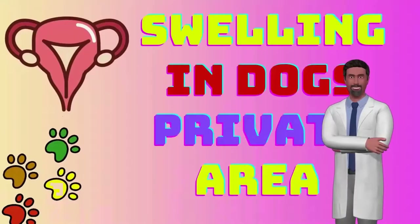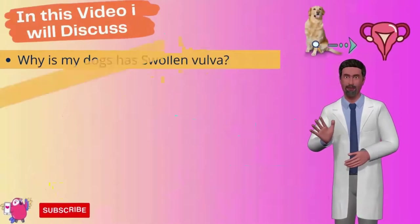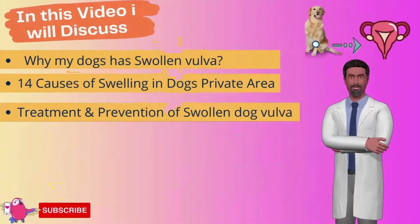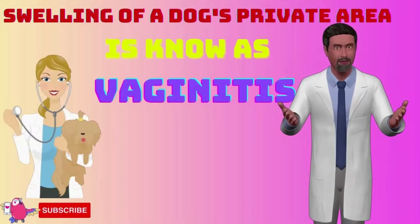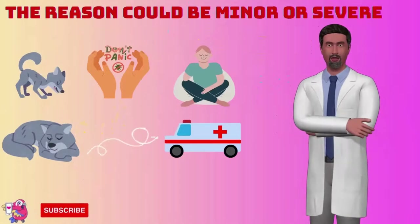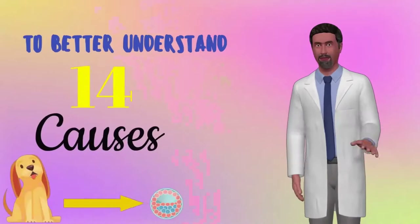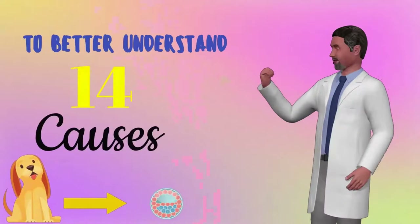In this video, we will discuss why a dog has a swollen vulva, covering 14 causes of swelling in a dog's private area, along with treatment and prevention. In medical terms, swelling of a dog's private area is known as vaginitis, characterized by a swollen vaginal area accompanied by discharge. Sometimes the reason may be minor, but some causes can be dangerous and indicate severe health issues.